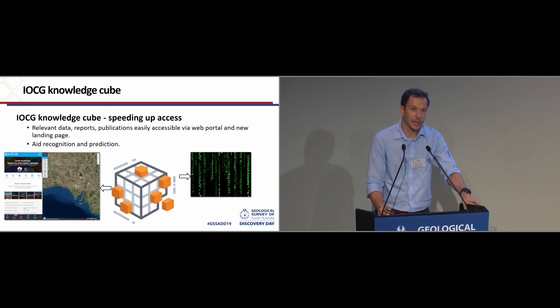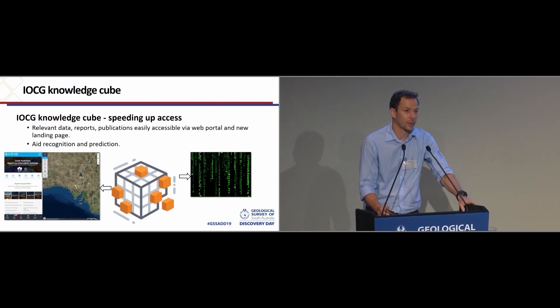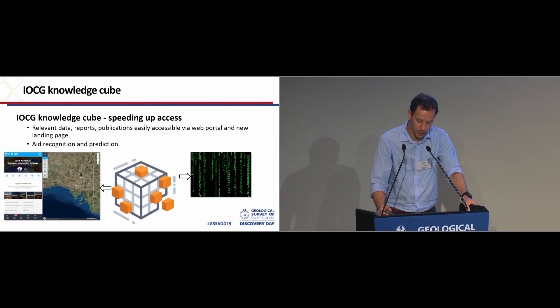Firstly, speeding up access. The last session of the day will discuss matters related to the benefits of having the raw data easily accessible, and ideally in a machine-readable format that's interoperable — which is important now but is going to be incredibly important in the future. Essentially, enabling quick and easy access to crucial data is what the ICG Knowledge Cube is about.